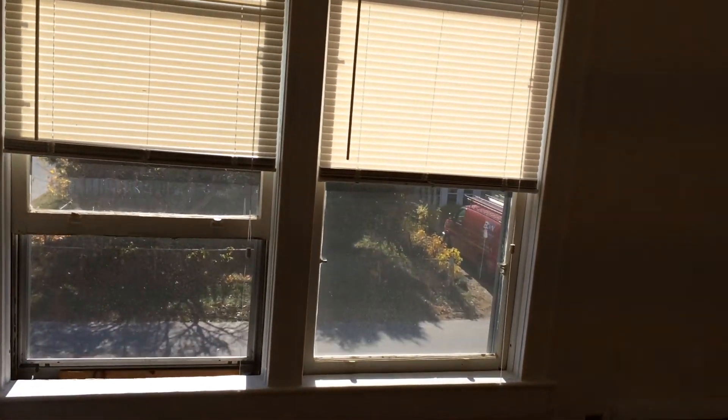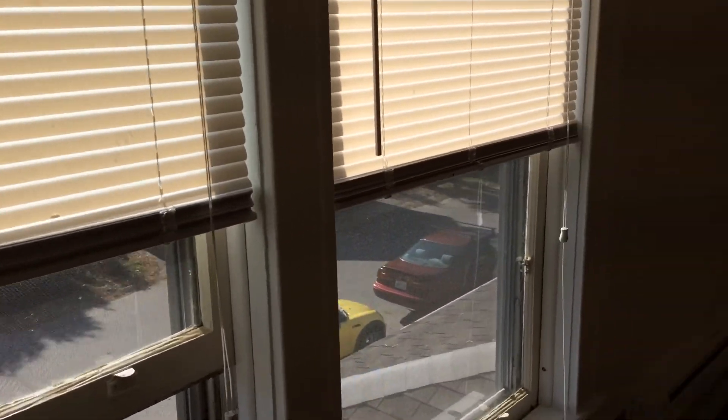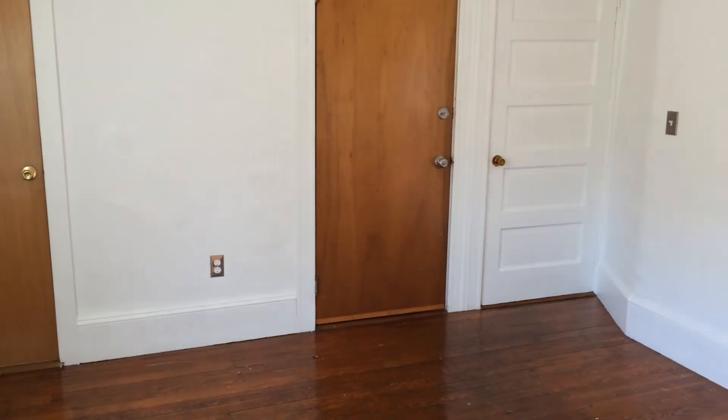Once again, this is Gregory from Nexus Property Management. We're here at 51 Nolton Street, unit number four, located in East Providence, Rhode Island.